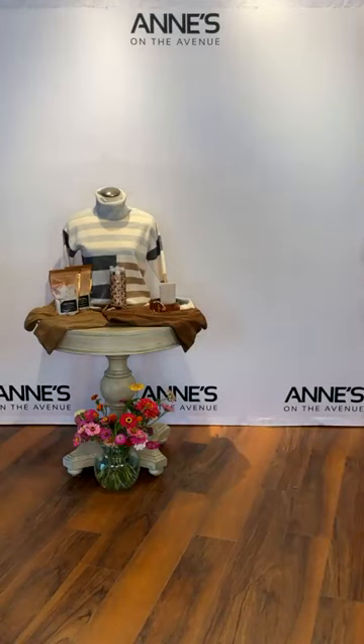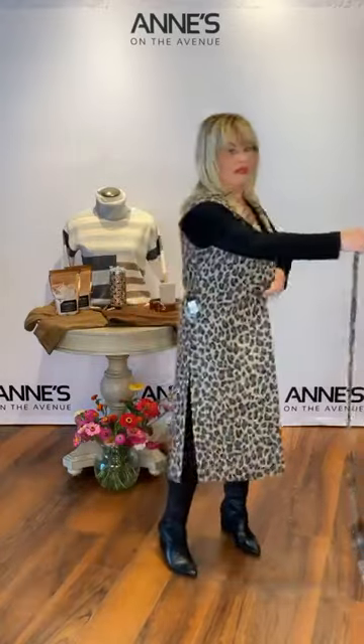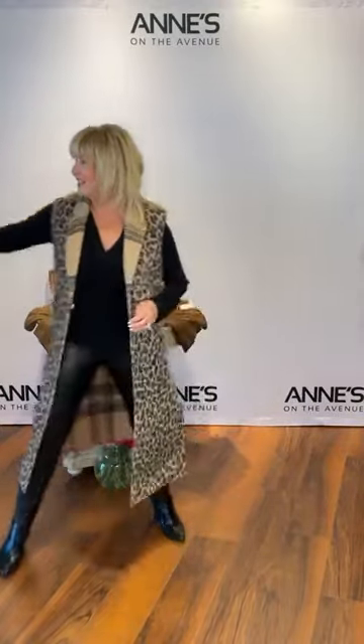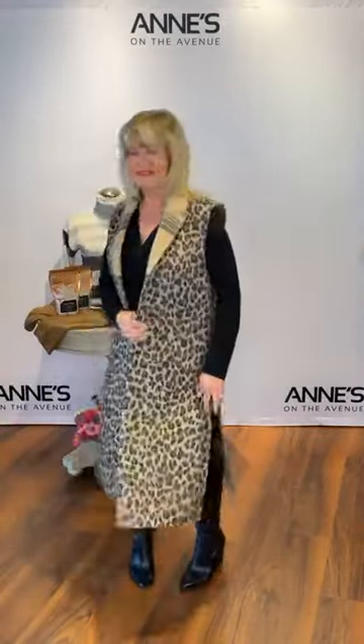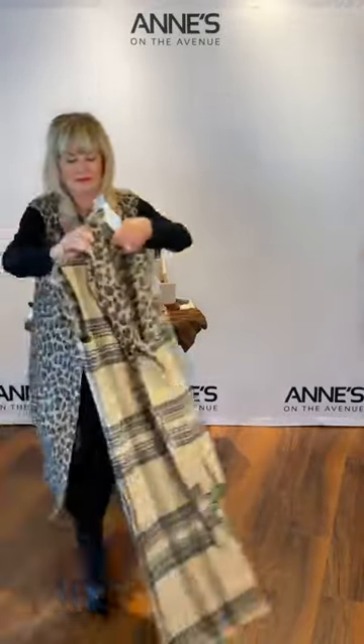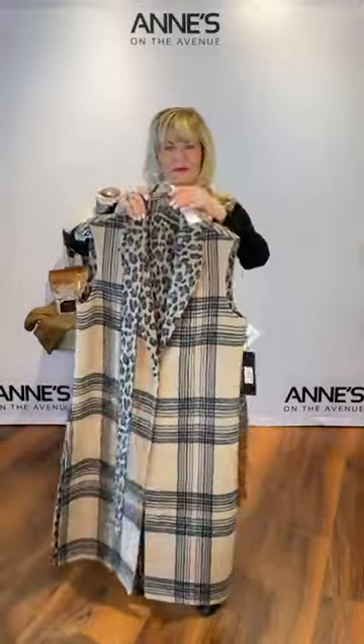As Ann mentioned, animal print is back — and here it is again. This vest is reversible — one button closure, high slit on each side. You either get the full leopard print, or you flip it and get a great plaid detailing with the leopard just peeking out at the collar. $307 for this beautiful reversible vest from Renoir. We have extra small, small, medium, and large — she's got the small on. That's item number 21.